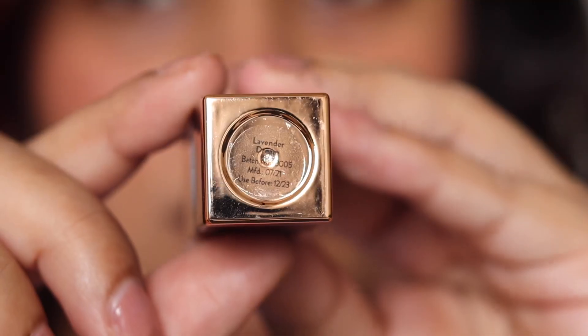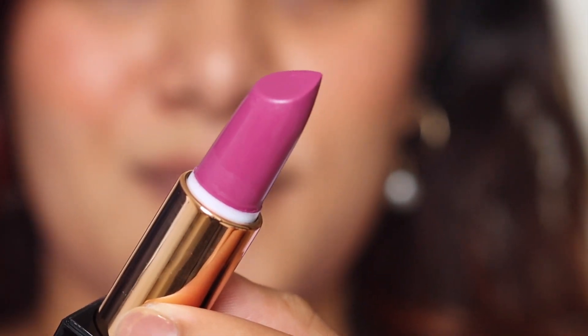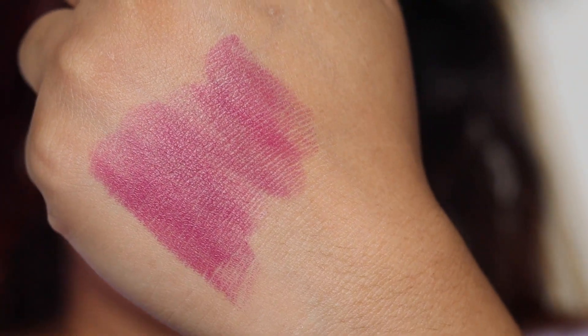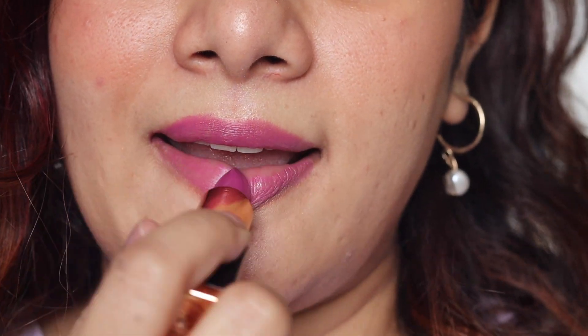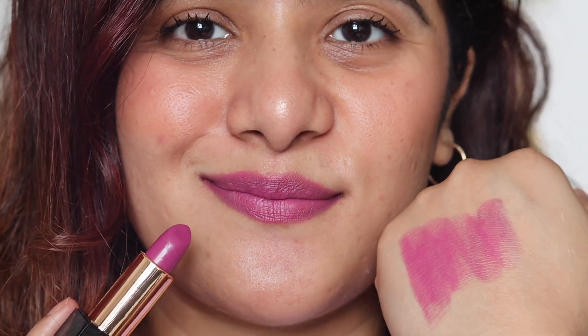The first lipstick is by Manish Malhotra from the My Glam collection, and this is in the shade Lavender Dream. It's a soft matte lipstick with a very beautiful creamy texture which applies beautifully and moisturizes the lips. Even though it is not 100% transfer proof, the staying power is pretty good — it lasts about four hours on the lips.